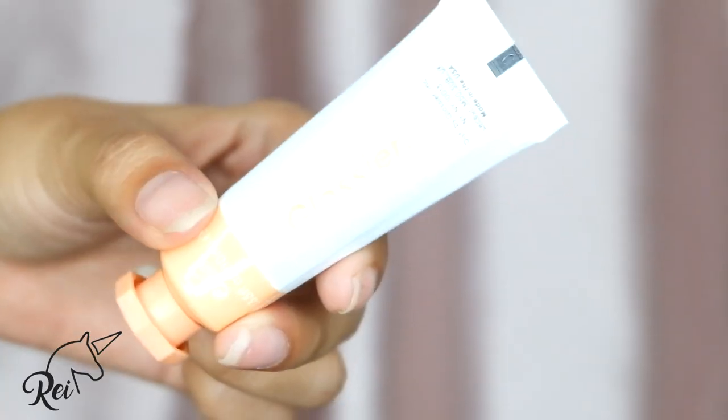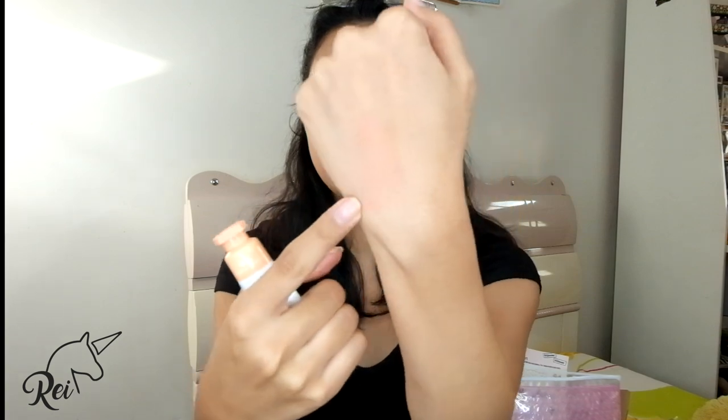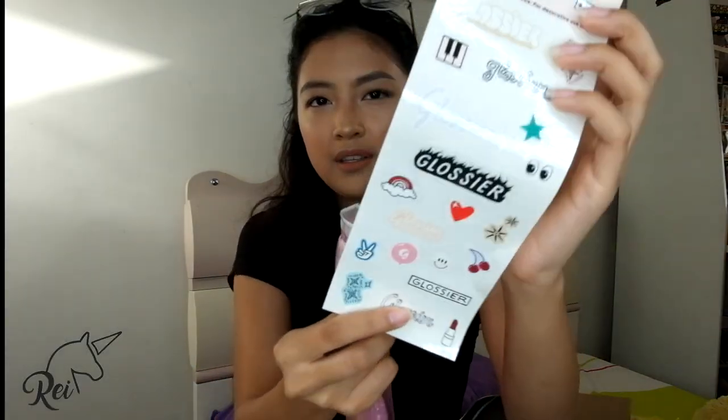And the last thing I got from Glossier is this Cloud Paint. Got the shade Beam — parang peachy-ish siya. And if you buy items from Glossier, it will come in this cute bag — supposedly parang ziplock-ish siya. You also get a sticker pack — ang cute! Maraming Glossier products sa Shopee if you can't access the website.